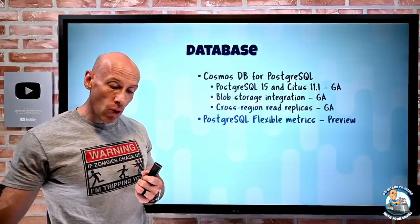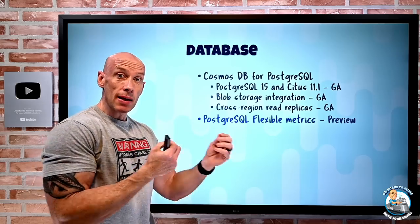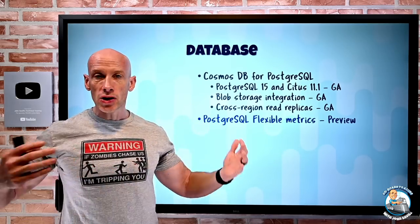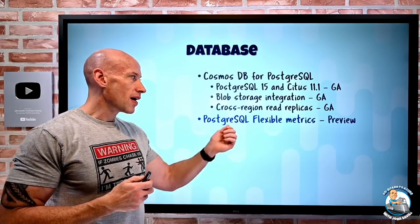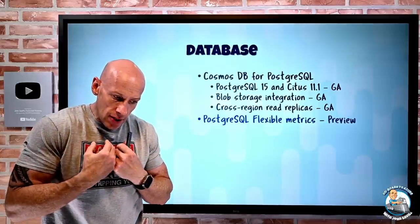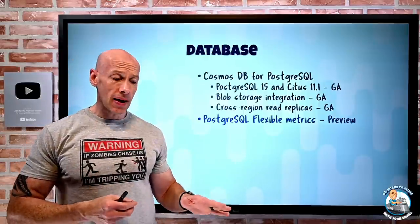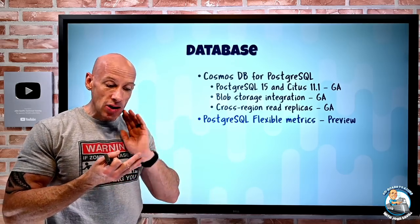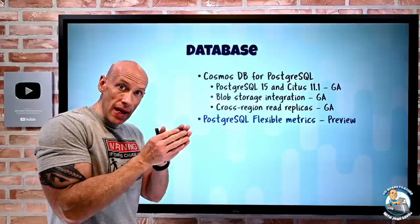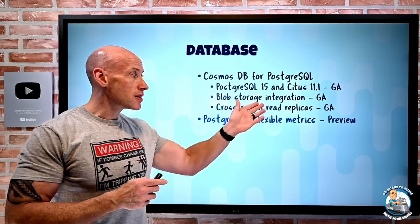PostgreSQL Flexible — remember, the Flexible model is VM-based, which gives more flexibility in configuration options. You can have automatic optional high availability with automatic failover, stop and start the instance, use burstable VMs, and benefit from availability zones. They've added enhanced metrics with one-minute frequency, retained for 93 days, available across activity, replication, database operations, traffic, and resource saturation. Many of these metrics have dimensions, meaning you can get more granularity at a particular instance of an object or even filter on them.